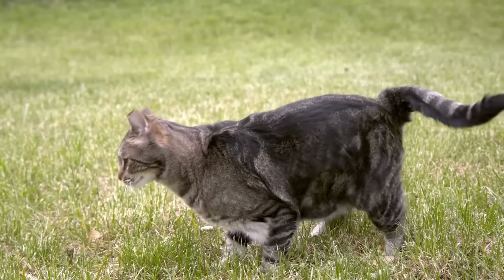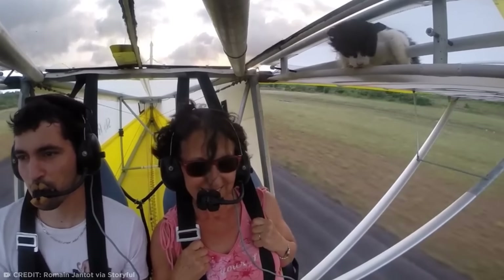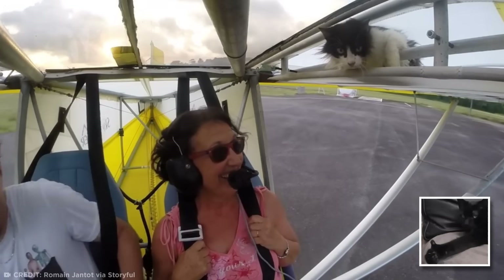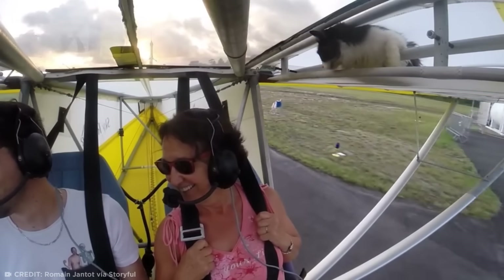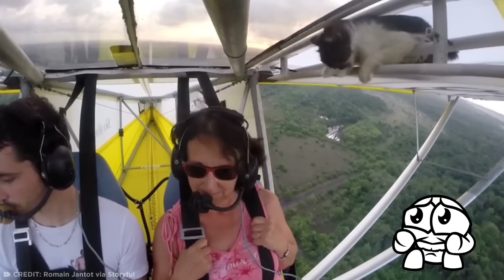Cats always land on their feet, but at that height I'm not so sure about that kitty's chances. After spotting the cat, Romain remained calm, turning the plane around and heading back to the runway. Romain landed perfectly, allowing him to hop out of the aircraft and get the kitten down to safety. He later explained he had no idea how the cat got on board, assuming it snuck on moments after he performed his pre-flight check. Although curiosity almost killed the cat, the kitty walked away unharmed and later became the flight school's official mascot. This poor cat only has eight lives left.